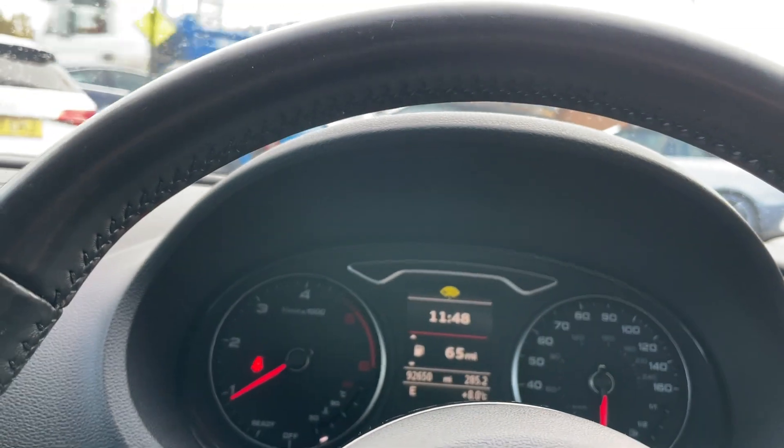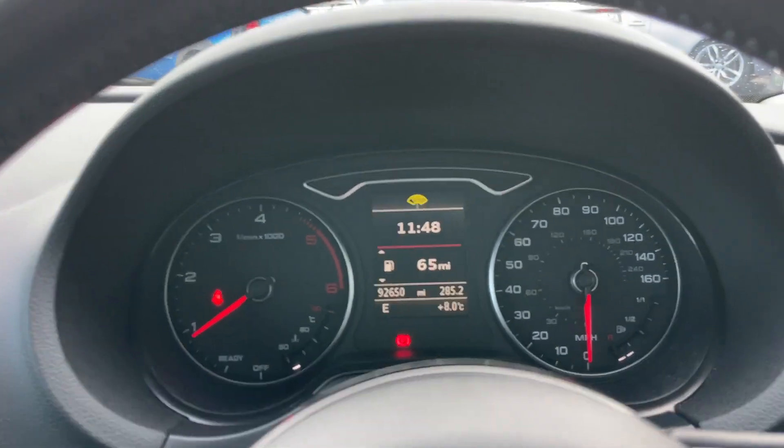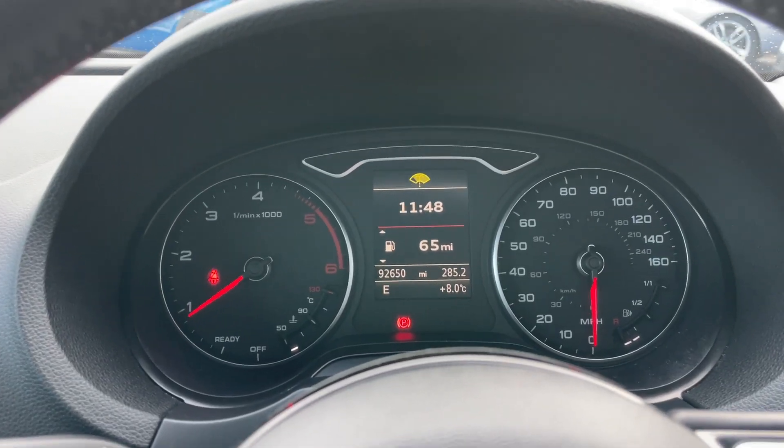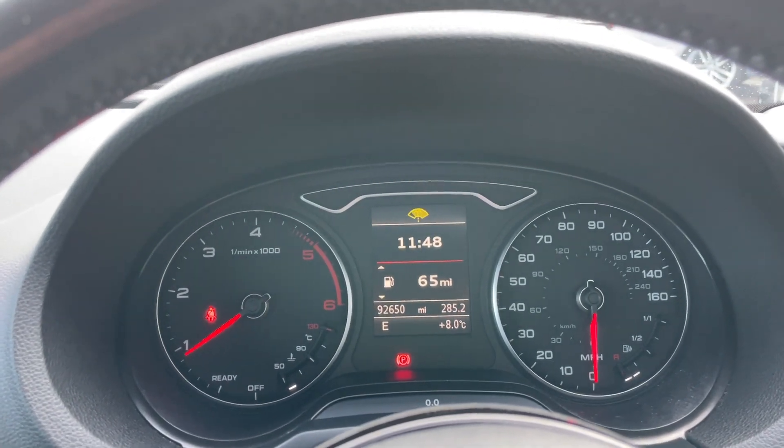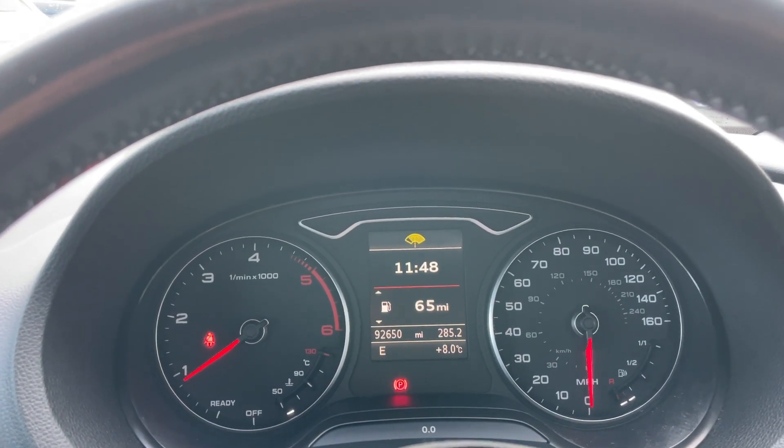There are probably many things I've missed, but hopefully you've had a good look at the car - generally a very nice car to look at and drive. If you'd like some more information, please give us a call at Ebony and Ivory. We'll look after you as best we can. Thank you for watching.